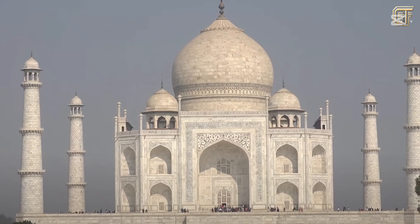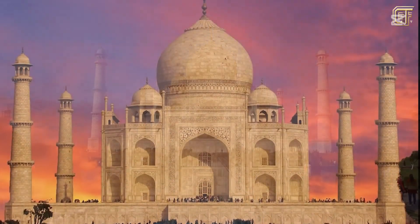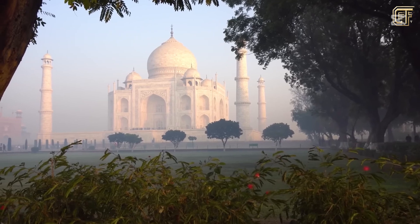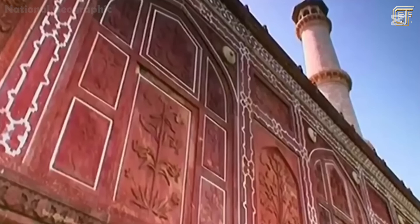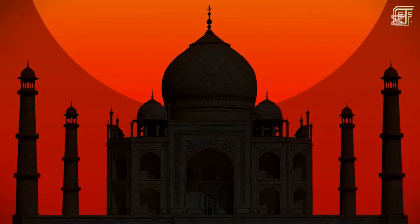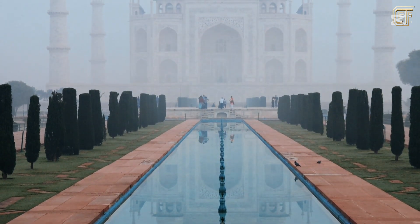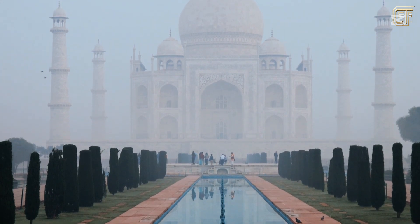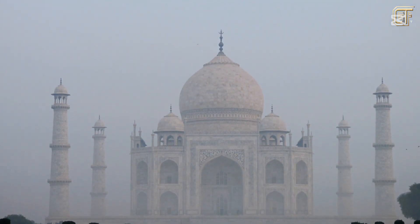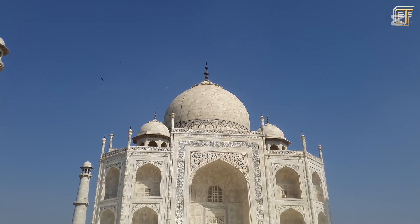Thanks to that, the decorative patterns on the Taj Mahal are still shiny and intact after more than 370 years. With all the most precious materials used, the king spent about 32 million rupees to create this final gift to his beloved wife. If converted to today's value, that figure would be equivalent to about 1.5 billion dollars. Today, the Taj Mahal is still one of the most famous tourist destinations, attracting visitors not only domestically but from all over the world — not only for its splendid architecture, but also for its eternal love story and unique historical and cultural values. Whether you come to learn history, explore architecture, or simply take souvenir photos, the Taj Mahal always brings an unforgettable experience, worthy of its title as one of the seven greatest wonders of the world.